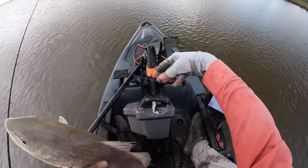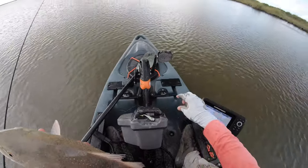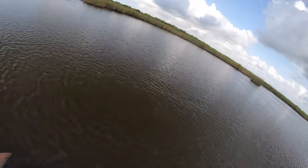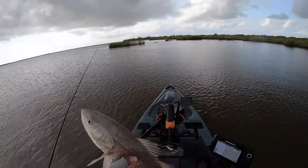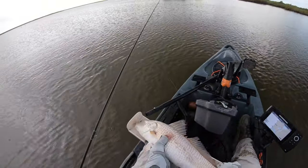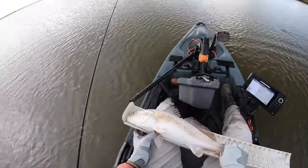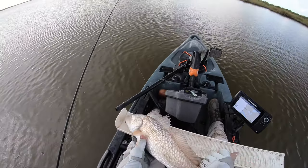Bio Bait getting it done — that's the Sexy Shad right there. Holy cow, it's like flipping a light switch since we went with the Bio Bait — three fish in less than an hour. What are we working with? 21 and a half inch redfish right there. Beautiful little fella.